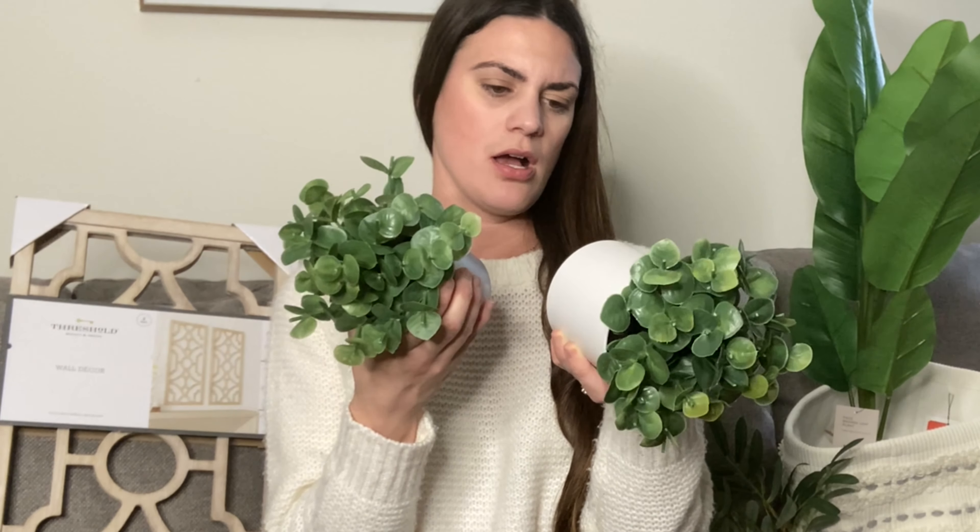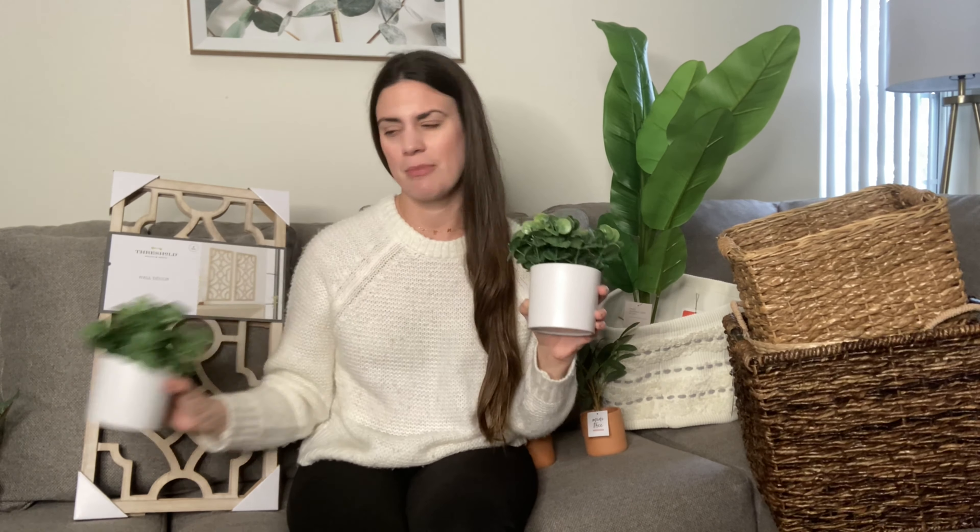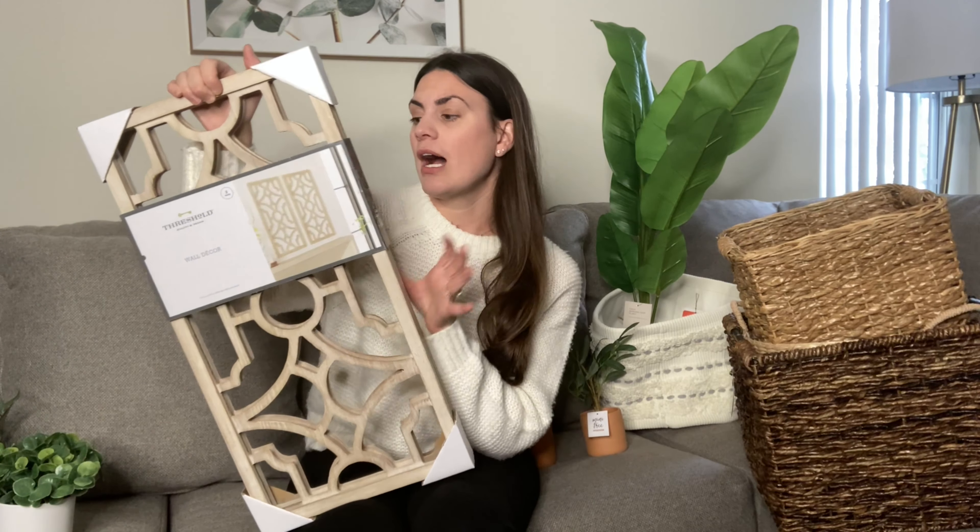I also got these two faux plants — they were Project 62 and were $4.99 each — but they came with longer stems and didn't fit where I wanted them in the entertainment center, so I had to trim them down a lot. They're actually a lot longer than they look now. I'll link them anyway.